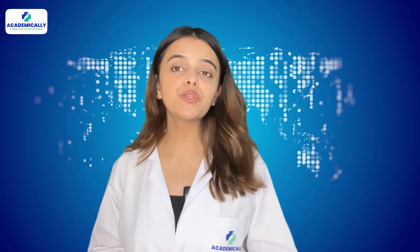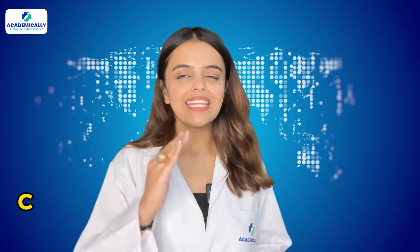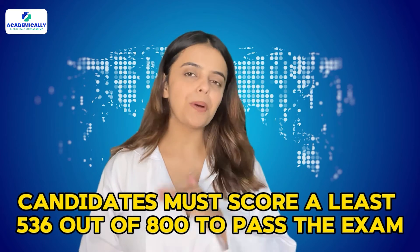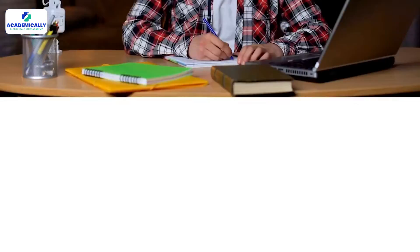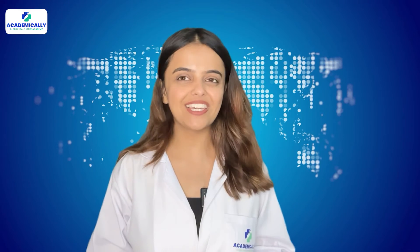Are you curious to know how much you should score to pass this important exam? The candidates must score at least 536 out of 800 to pass the SPLE exam. With good preparation strategies, you can easily smash those MCQs.